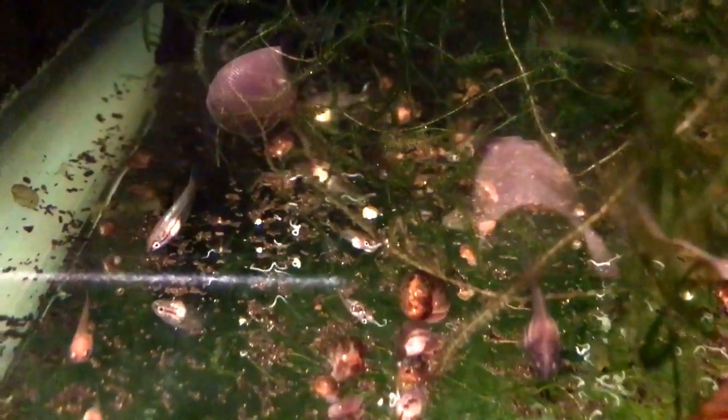I can move a lot of these to the nursery. Snails also do a really good job of creating infusoria — the microorganisms — for the fry to eat.